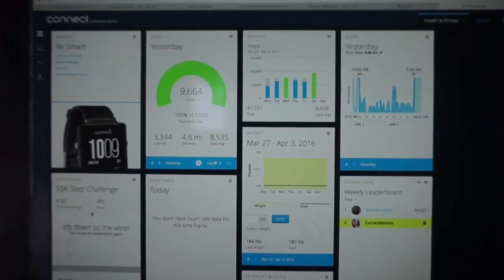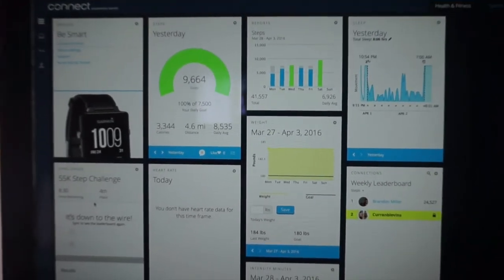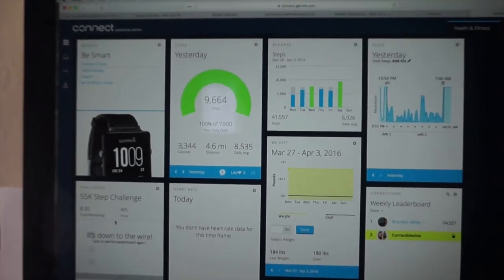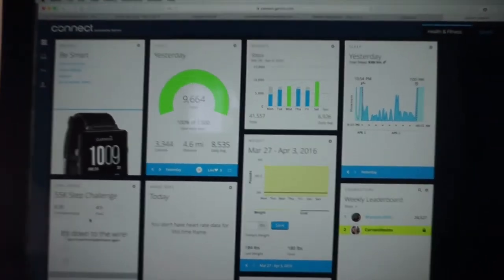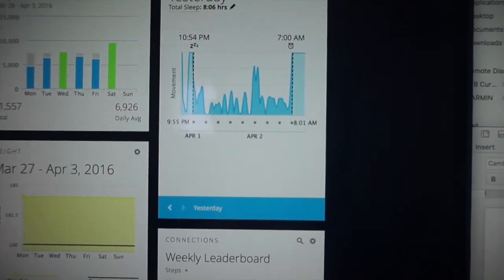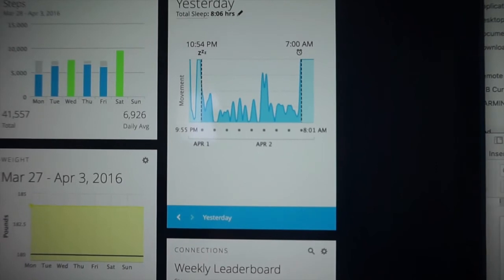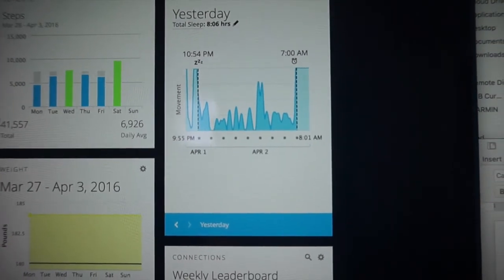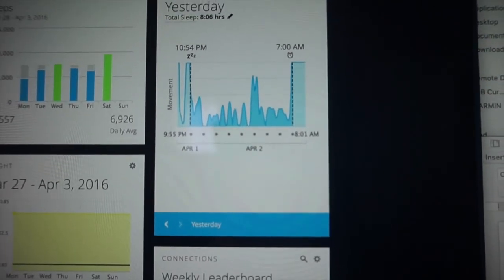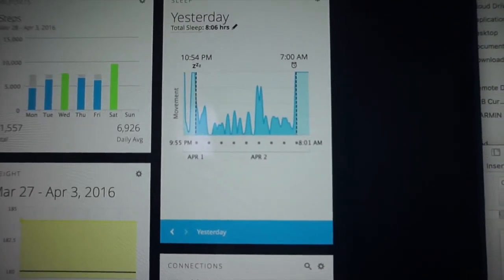Who doesn't like seeing that around three in the morning they had to get up and go to the bathroom, and that's why their sleep was interrupted for 30 minutes and they couldn't fall back asleep? It's nice to make sure you're getting six to eight hours of sleep a night. You can see that yesterday I got eight hours and six minutes of sleep, which is awesome for the weekend. I fell asleep around 10:54 or 11 p.m. and my alarm went off at 7 a.m.